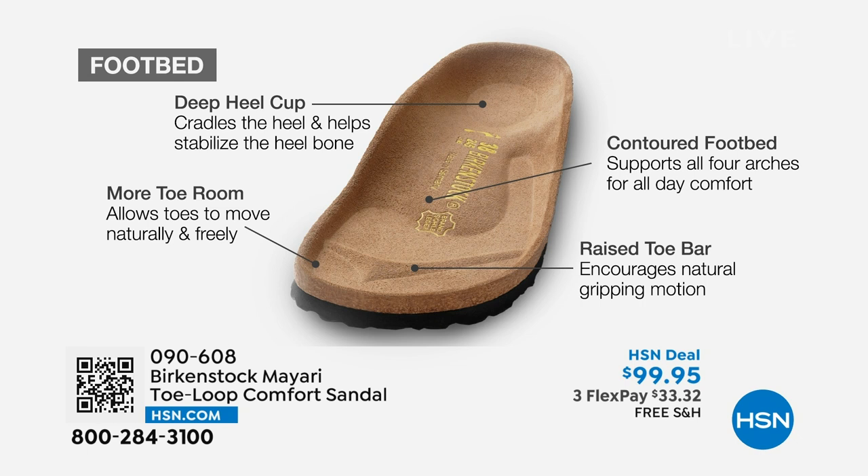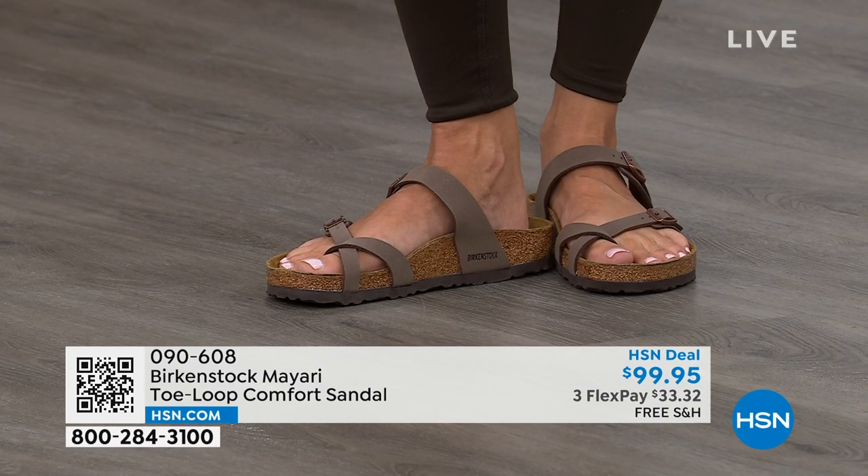There's a contoured footbed supporting all of the arches of your foot. There's a wide toe box that allows your toes to move freely when you're walking. And last but not least, there is a raised toe bar that rests underneath your toes and creates a natural gripping motion when you walk, which then creates circulation in your legs. So it's all about health and wellness, but you're getting the sandal of the season along with all of this comfort.